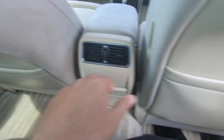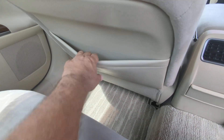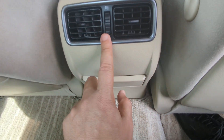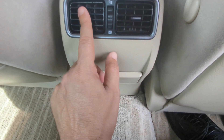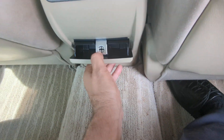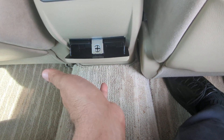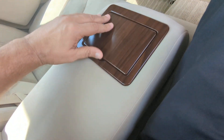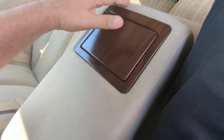Each seat back does have pocket storage — as always, be careful what you put in there since it doesn't have a lot of give and you don't want to rip it. On each side it has the all-important vents; make sure this is in the up position so you get airflow and make sure it's facing the right way. It also has an ashtray and additional storage on the door panels.